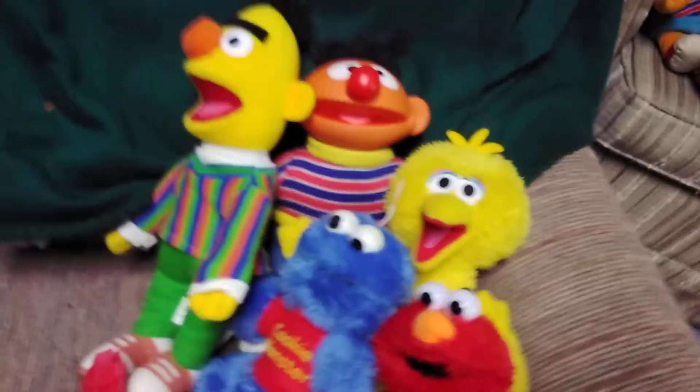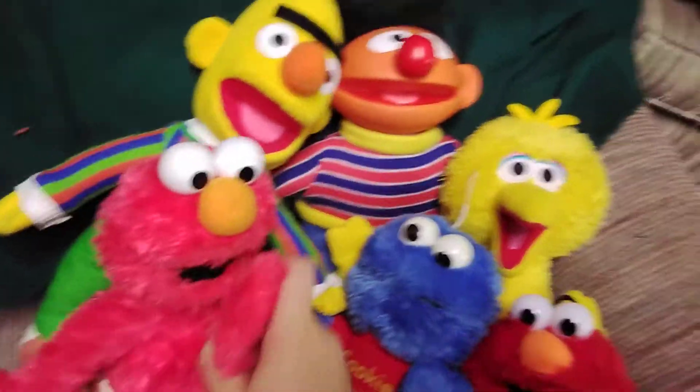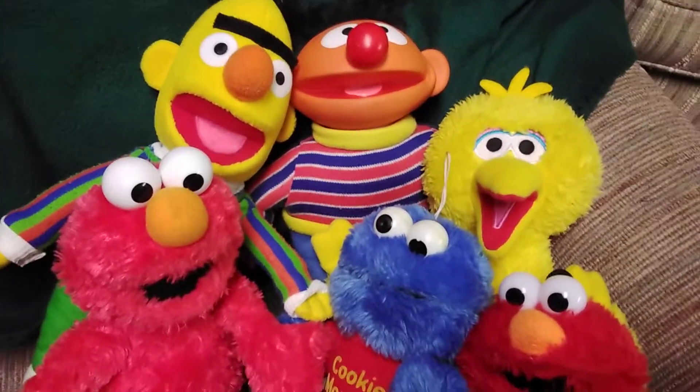And last, here's this Gunned Elmo from 2002. It's very nice. So that's all there is for now.